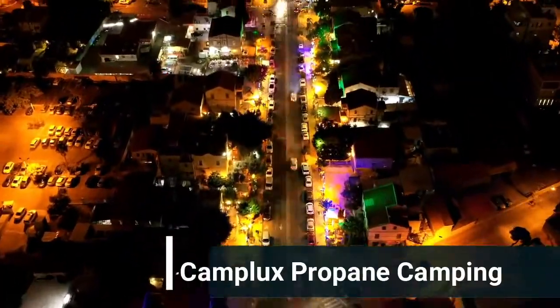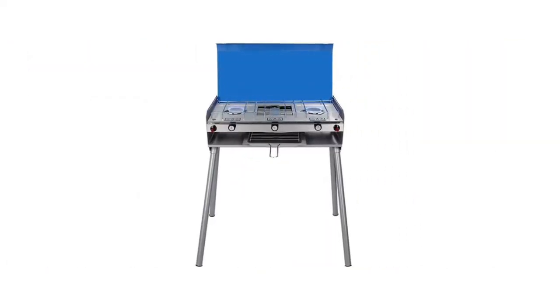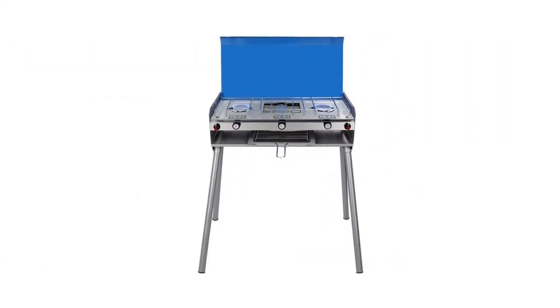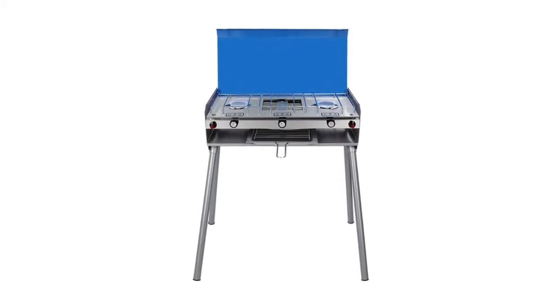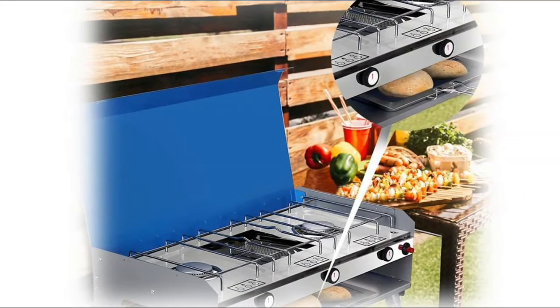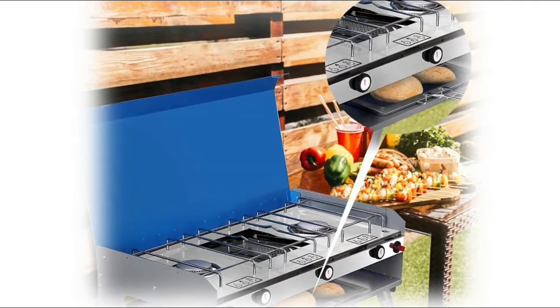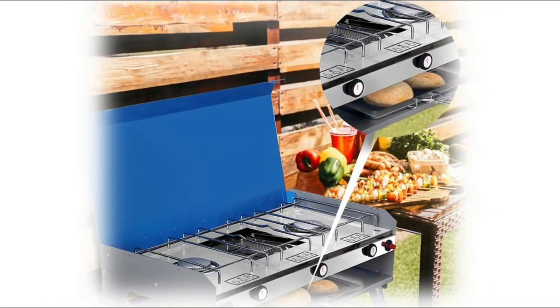Number five: Camplux Propane Camping Stove two burner. It has enough heat output at a total 15,300 BTU to help you solve cooking problems, ideal for camping, outdoor cooking, RV travel, backpacking, barbecue, family emergency backup, etc. Independent control knobs serve more precise cooking power for different kinds of recipes — your best choice for multi-use purpose.